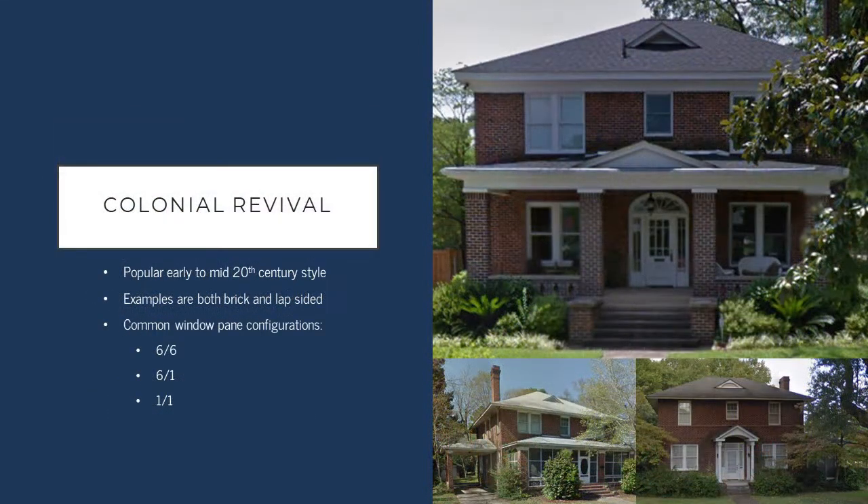Another architectural style found within the Cottontown district is the Colonial Revival style. This was a popular style in the early to mid-20th centuries, and there are examples that are both brick and lapsided. The predominant type in the district is brick, but there are a couple of examples of lapsided Colonial Revival style buildings.